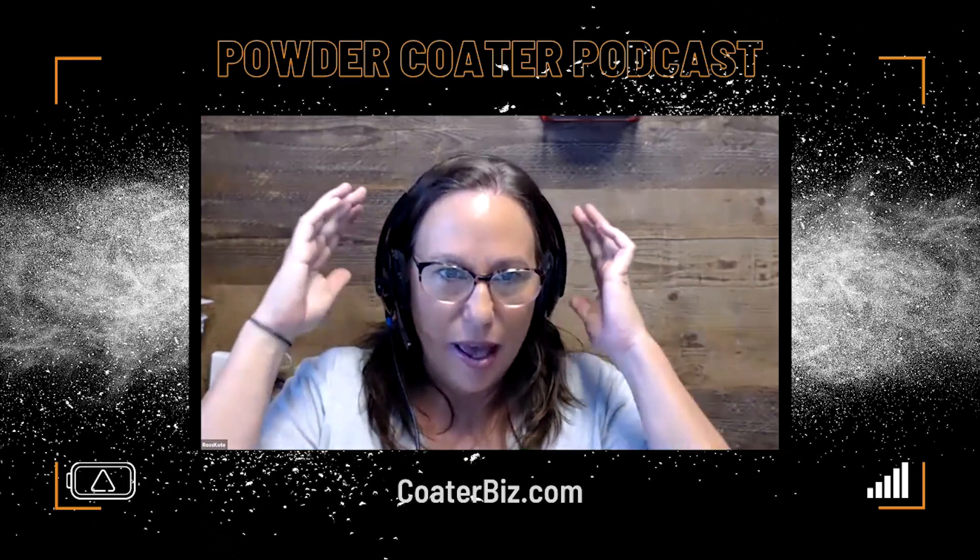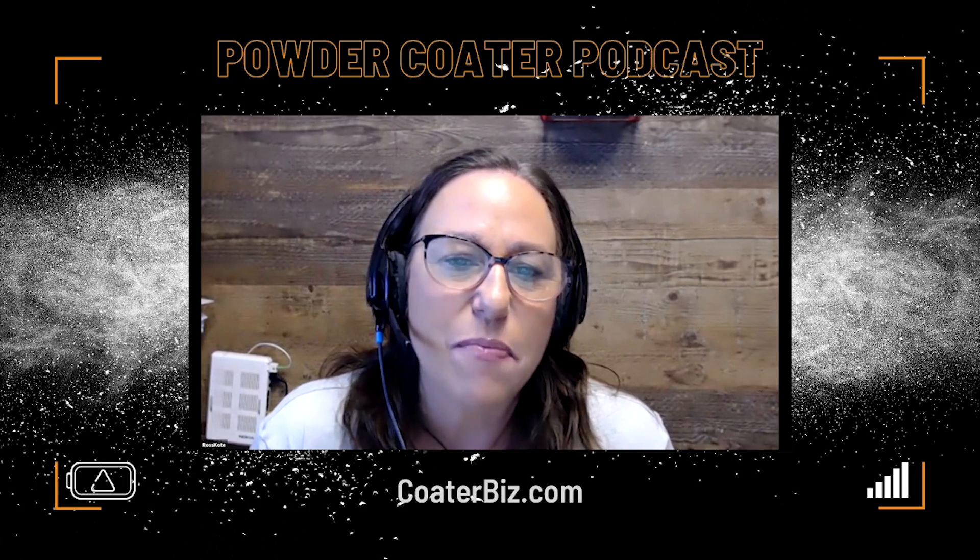Welcome to episode 20 of Ross Coates Powder Coder Podcast. I'm your co-host, Kim Scott. Our weekly podcast interviews influencers and industry people and covers trending topics so powder coders can effectively learn and grow their business.